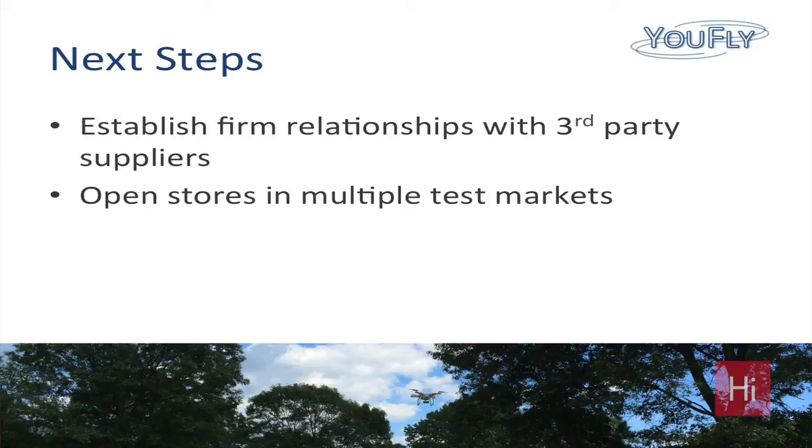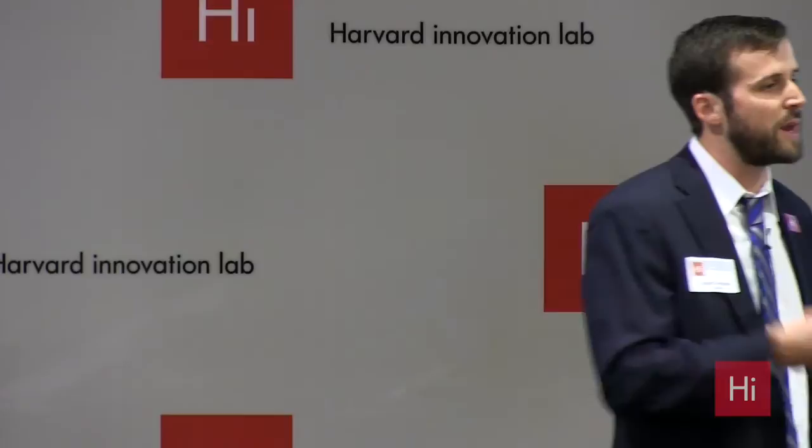Second, we want to open test stores in a number of different test markets, primarily in the Sunbelt — California, Texas, and Florida — to check if we can create the market that we want to.